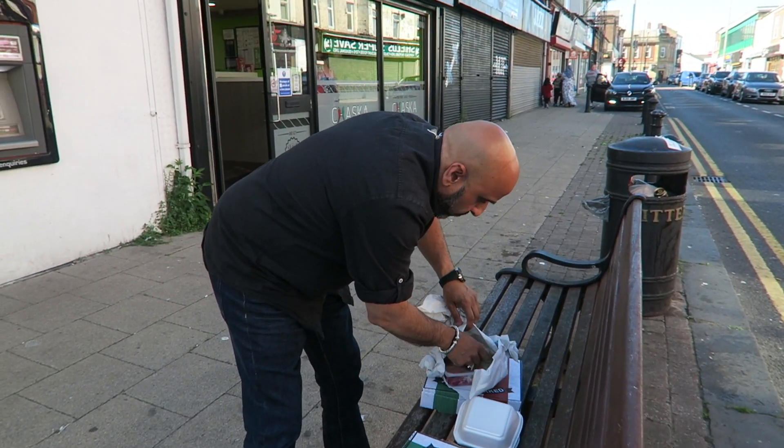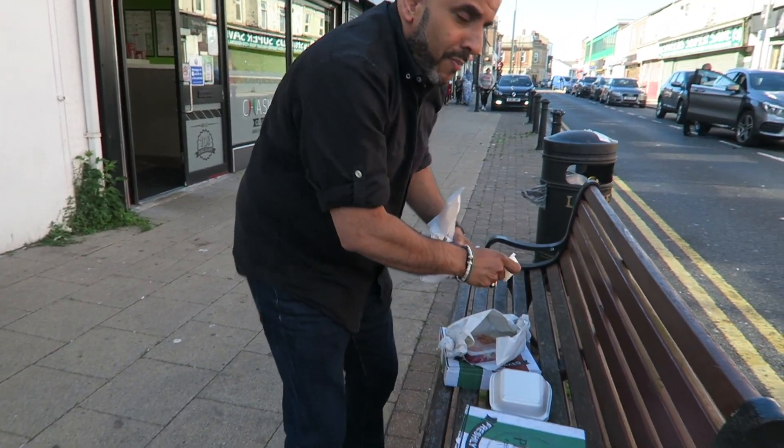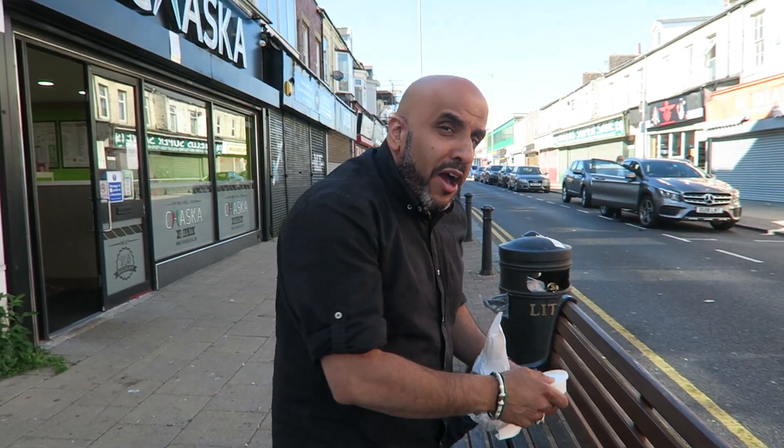Oh, here we are. Well spotted, Ali. What fell on my back there? Oh, a bird shit. Has a bird shitted on my back? Can you believe that? Halfway through a food review and a bird comes and shits on my back. But I tell you what, it's not going to stop me from doing this food review.